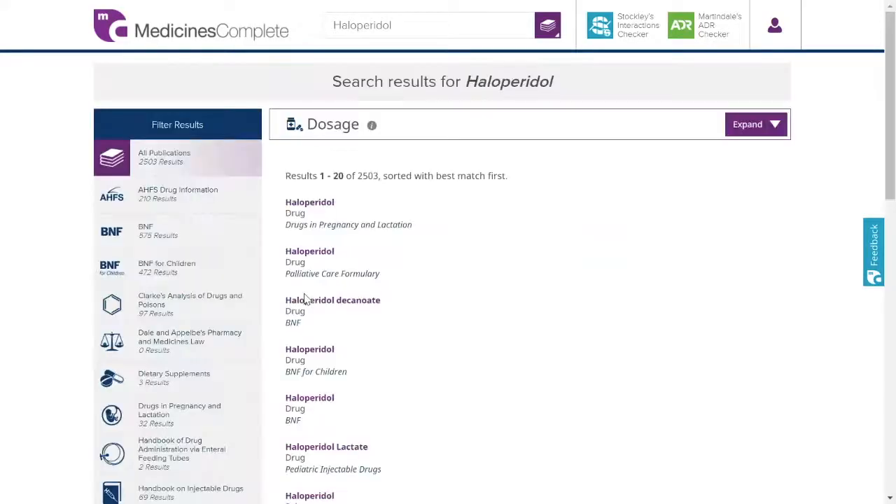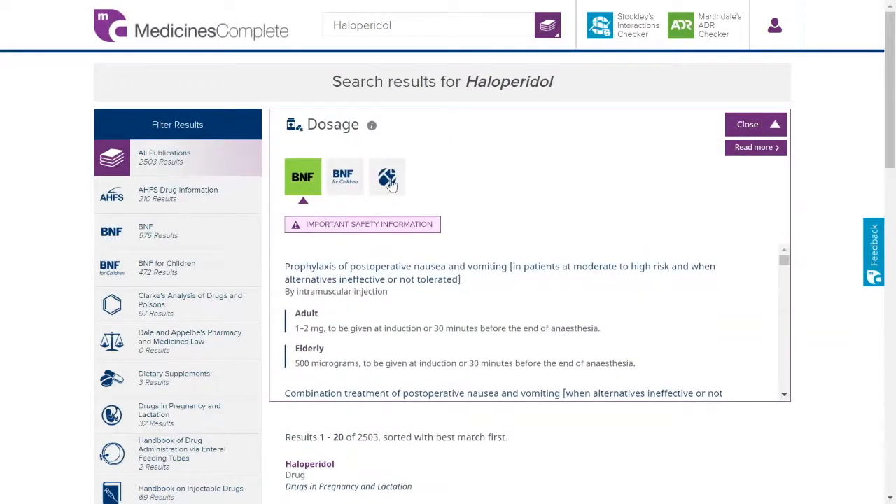When searching all publications, you have the option to filter results by publication. To easily compare dose advice by publication, expand the dosage card at the top of the page.